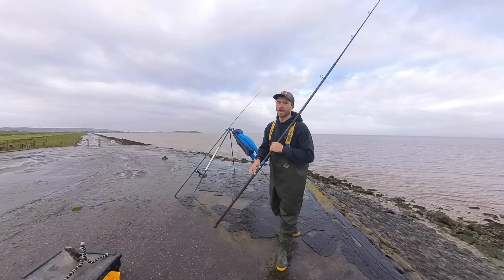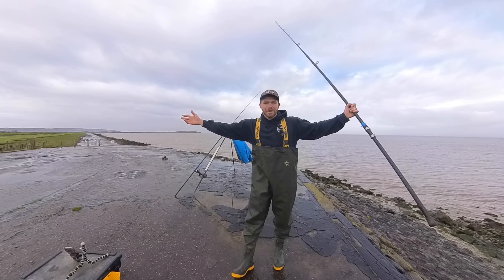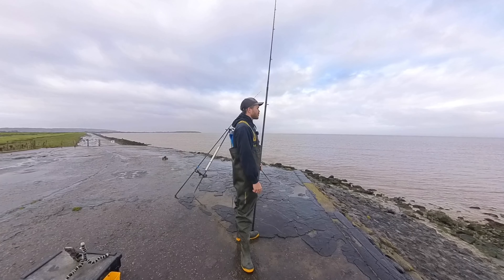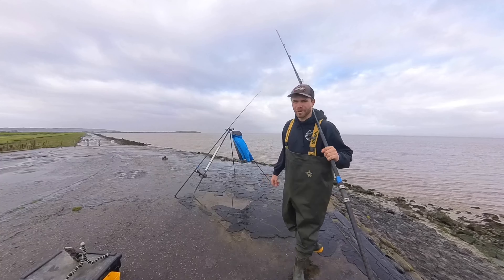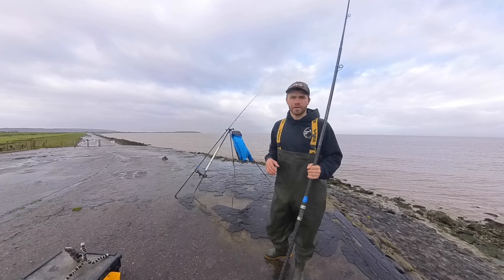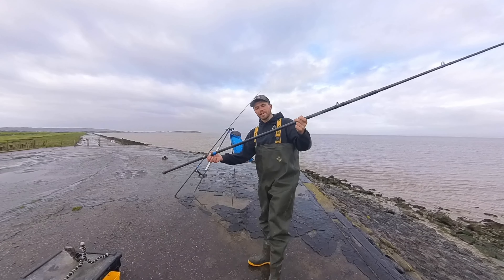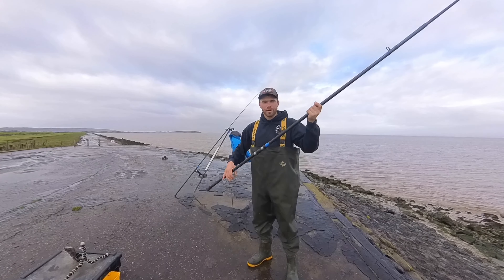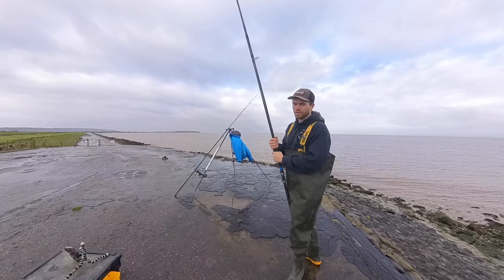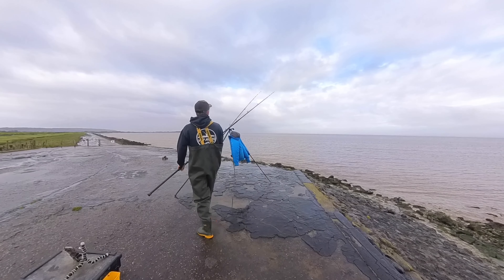Maybe the odd flounder and sole as well. Running a little bit late so I've got one rod out before I started filming. I'm about to set up my other rod. The rod is an Any Fish Anywhere six-inch bait mark two multiplier rod with a Penn Casting Special reel on both setups. Both setups are exactly the same.